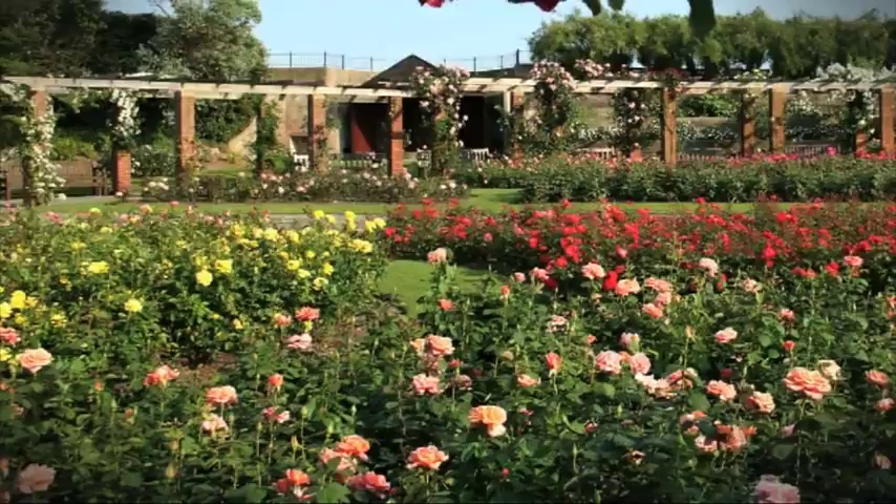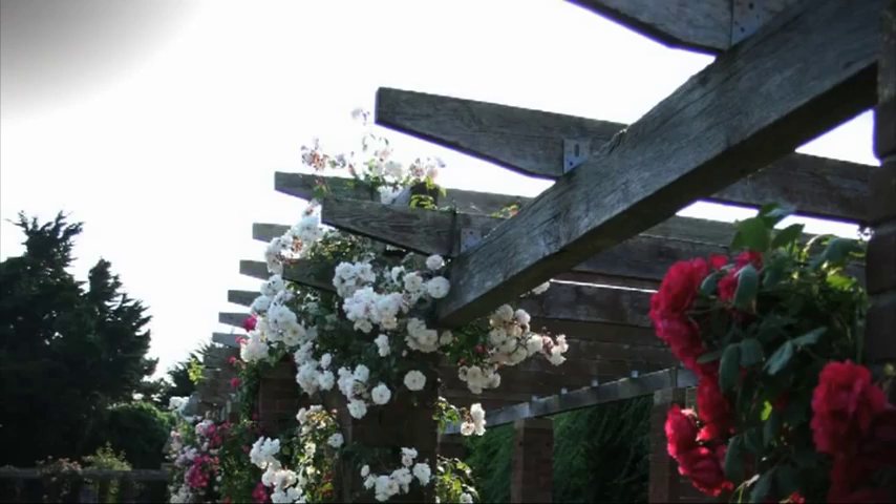In bloom, the garden is stunning, and is said to have up to 40 varieties of roses on display.